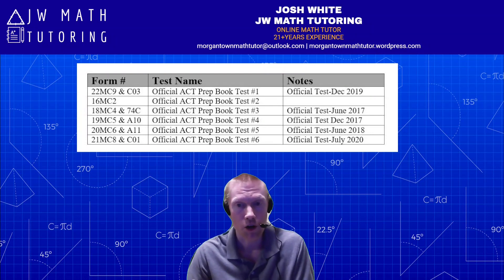I hope you appreciated this video. Be on the lookout for more math-related videos on my channel, whether it's ACT, SAT, or just math in general.